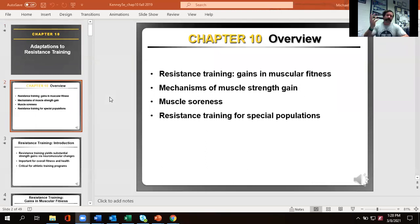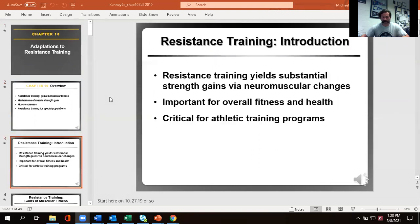We're going to talk about how the body changes thanks to resistance training — how we increase performance, what goes into building strength, what causes muscular soreness, and how we approach resistance training depending on working with different types of populations.